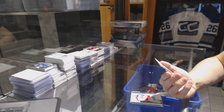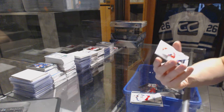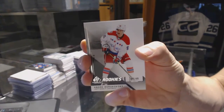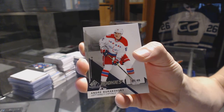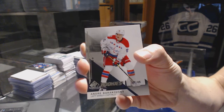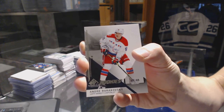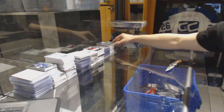We've got a rookie card number 57 of 65 for the Washington Capitals Andre Burakovsky. All right, on to our next SPA and Premiere.